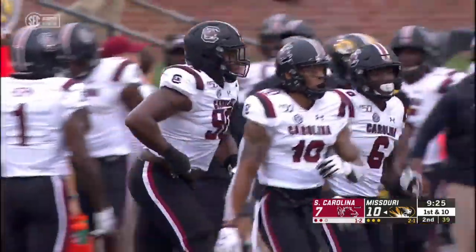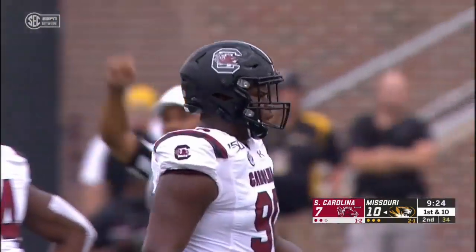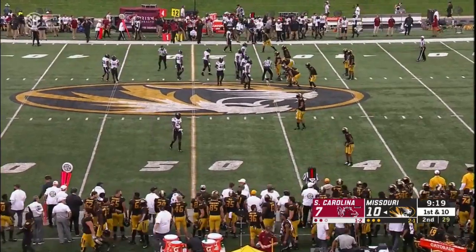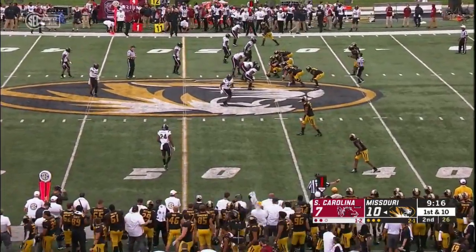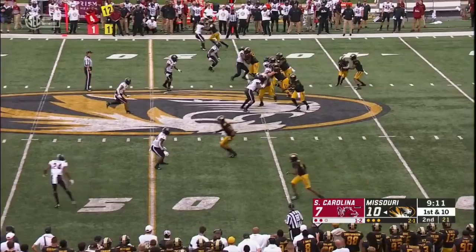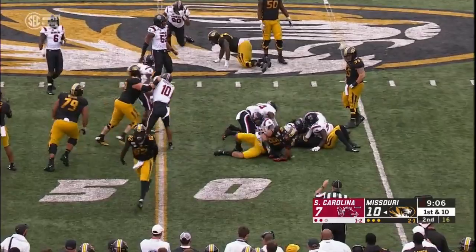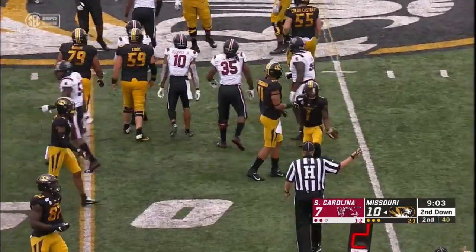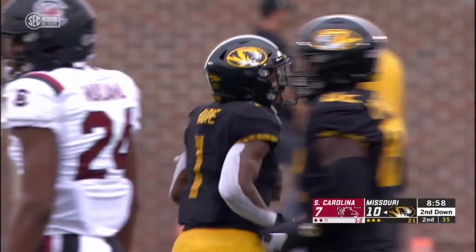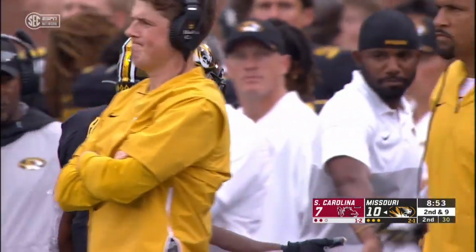On first down, the Gamecocks doing a good job — Ernest Jones one of the men on the stop, as well as Kobe Smith and Daniel Fennell. Three guys on a tackle — they're hunting the football, they've been swarming. It's a defense that had high expectations coming in. Will Muschamp's reputation as an elite defensive coordinator before getting head coaching opportunities. On second down, nothing there. Sherrod Green, who had a pick six against Missouri last year, with the tackle from behind. He blitzed off the edge but the play ran the other way — just tracked it down and made the tackle.